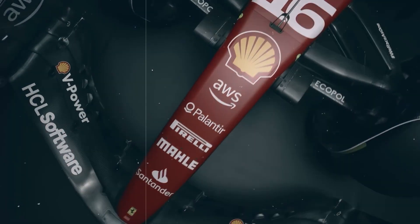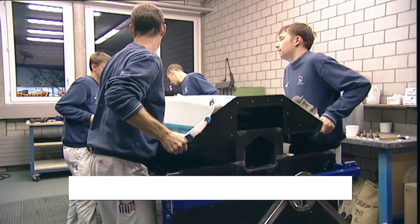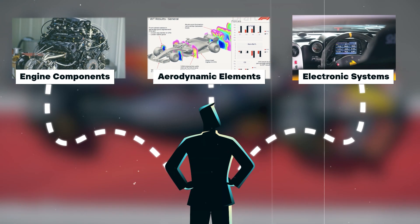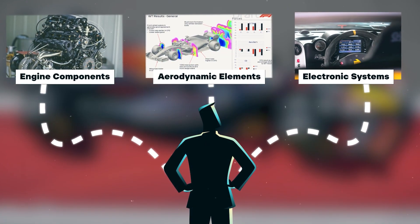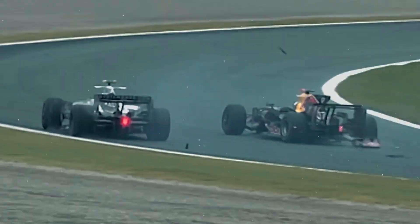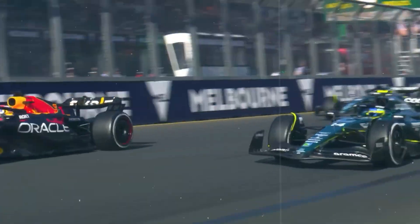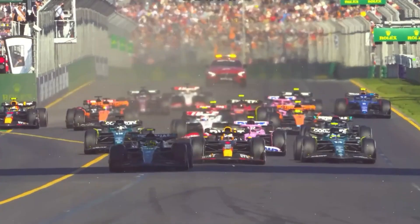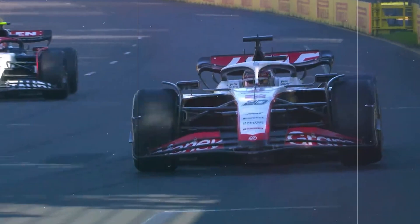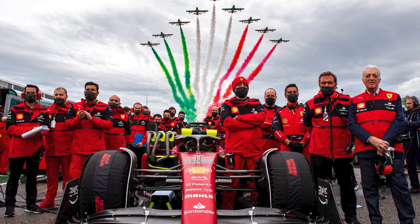F1 cars are comprised of an astounding number of individual components, totaling around 14,500. These components range from the smallest nuts and bolts to highly specialized parts like engine components, aerodynamic elements, and electronic systems. Each part plays a crucial role in the overall performance and functionality of the car. While F1 teams have the freedom to innovate and develop their proprietary technologies, certain components are standardized by regulations. These standardized parts, such as gearboxes and clutches, are produced to a uniform specification and can be shared or traded between teams, helping to control costs and promote parity.